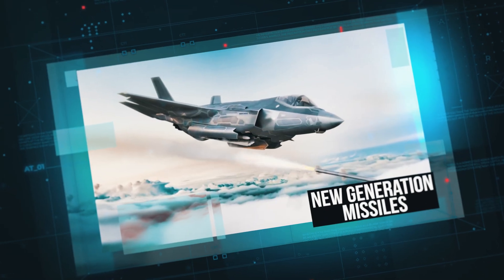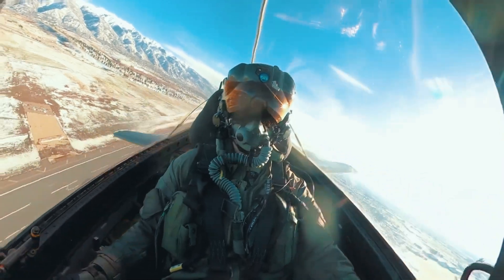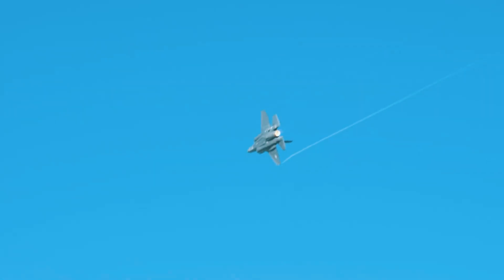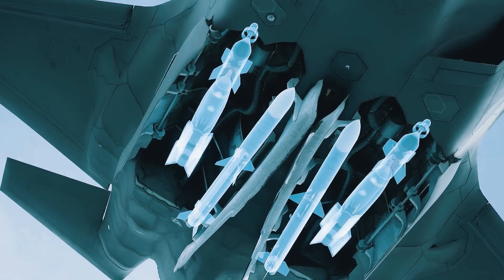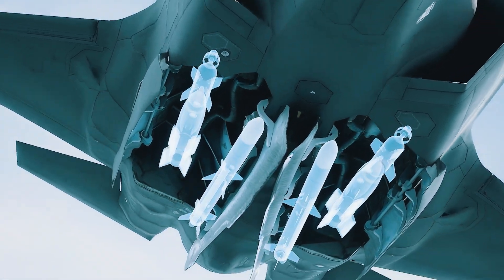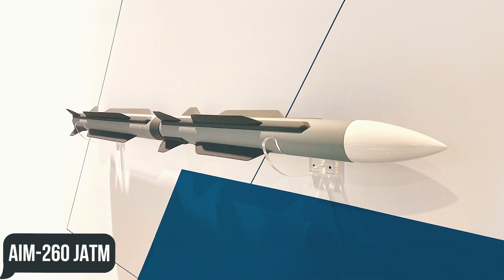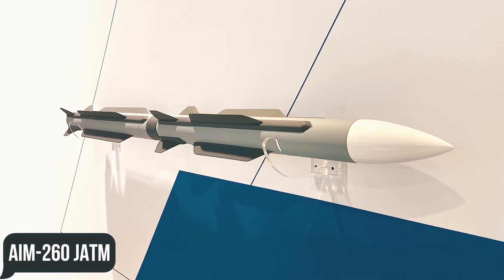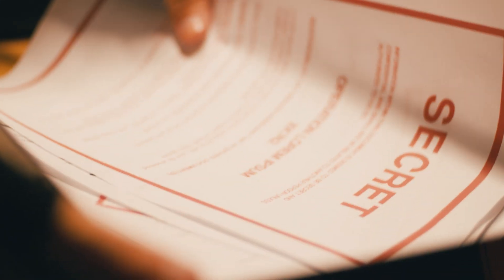Today, one of the Air Force's highest priorities to improve the F-35 fleet is the development of a new generation of air-to-air weapons. One such weapon is the AIM-260 JATM — Joint Advanced Tactical Missile — the development contract for which was secretly awarded to Lockheed in 2017.